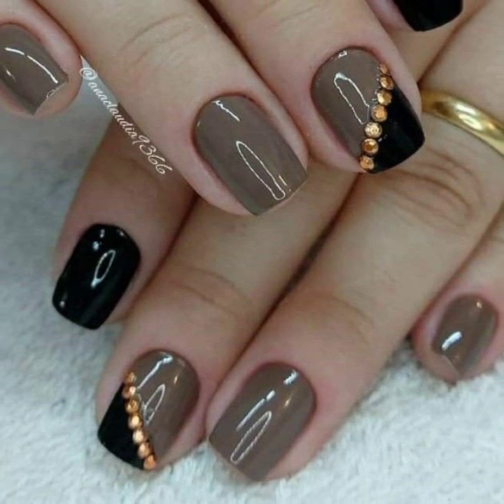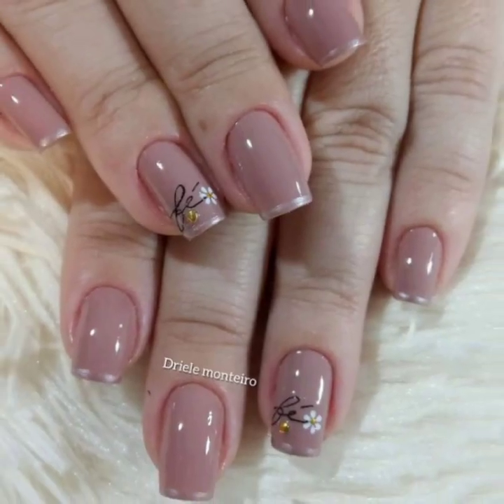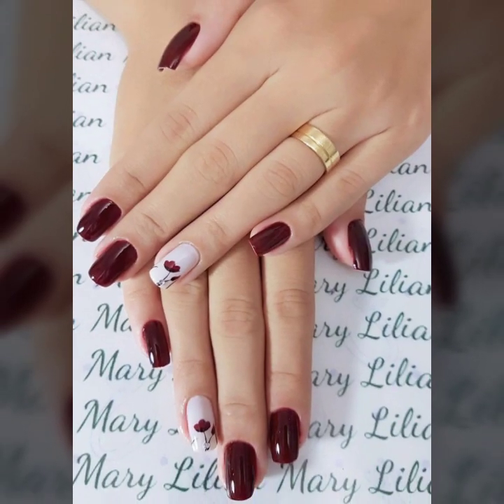Today you will see unique girls' nail art ideas. I have uploaded plain and printed nail art, negative space nail art, minimal statement nail art, manicured nail art, wedding nail art — very attractive and very stylish unique beautiful nail polish designs.